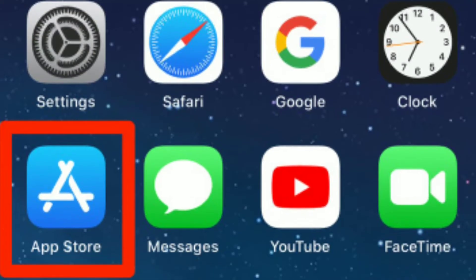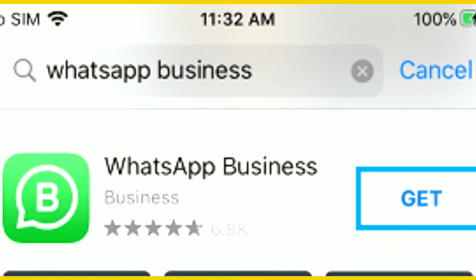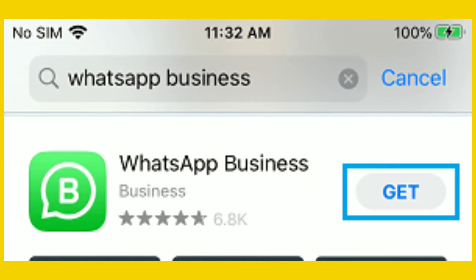Step 1: Open the App Store on your iPhone or Google Play Store in case of Android phone. Step 2: Search for WhatsApp Business and install WhatsApp Business on your phone.